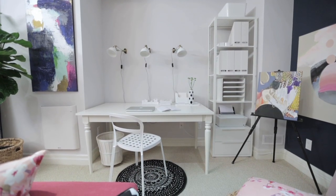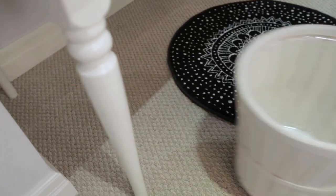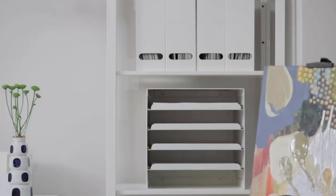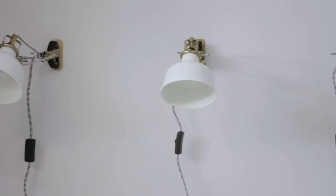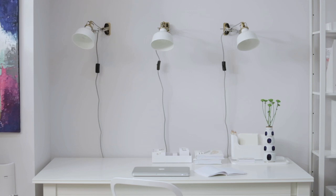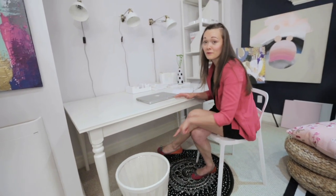For the office area, we decided to go with a dining table, which has beautiful turned legs and offers a more elegant look than a traditional office desk. We went for an all-white palette to keep the look very clean. And for a fashionable element, we hung a trio of sconces on the wall. This table is a lot deeper than a desk, so we put the waste bin on wheels to allow for better access.